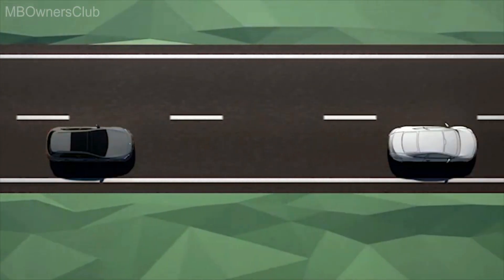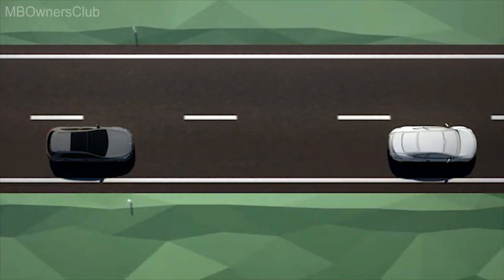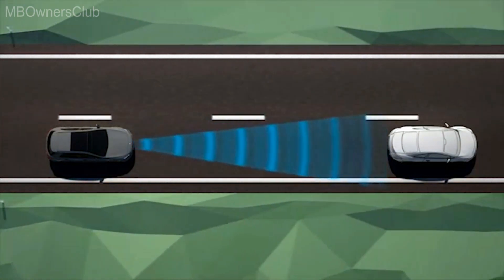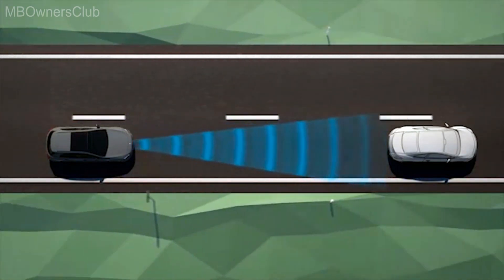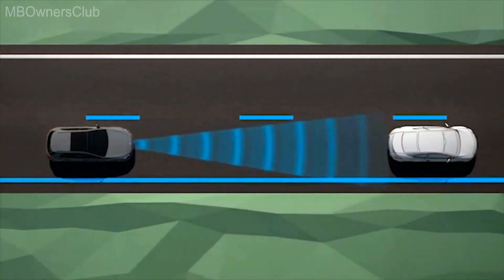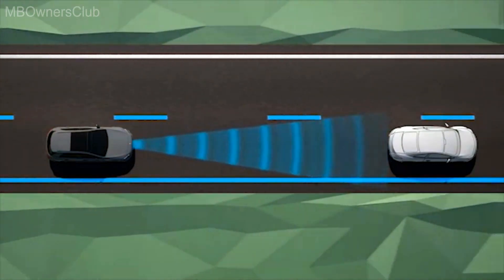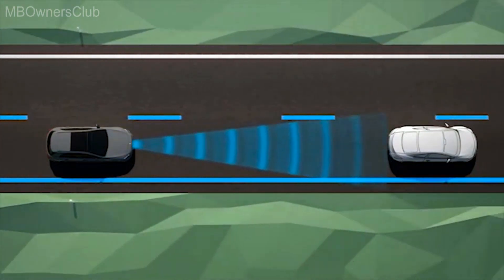The assistance system uses the camera and radar systems to help evaluate the situation. Visible lane markings and, depending on the speed being driven, vehicles travelling in front and nearby also serve as orientation for the system, as too do other structures positioned parallel to your own vehicle.